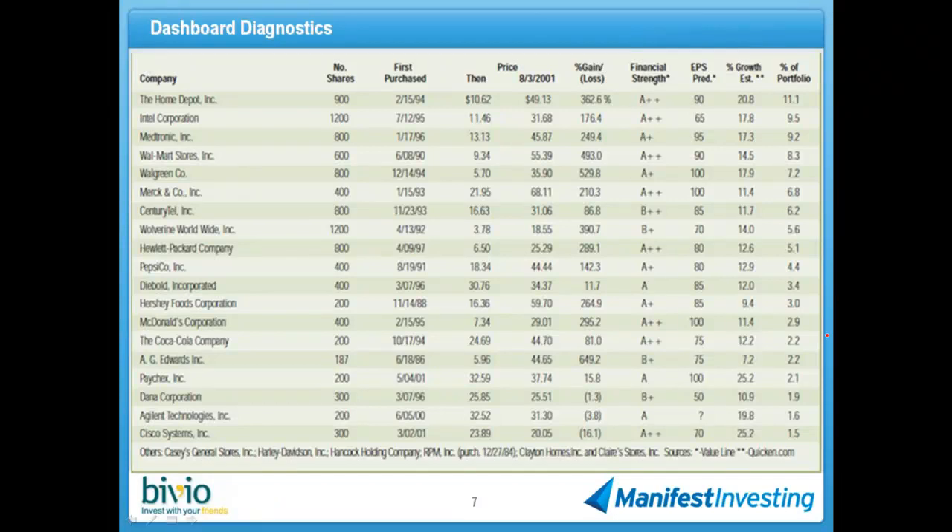Let's talk about the portfolio from a couple of different perspectives. This is a little tough to see, but I threw this one in just to make the point of how solid the club has been over the years. This is the portfolio as it appeared in the 2001 50th Anniversary Edition of Better Investing. You can see they're investing in a whole bunch of community favorites going back over the years — from Home Depot to Walgreens to Wolverine. Pepsi, Hershey's — they obviously liked the food stocks back there.